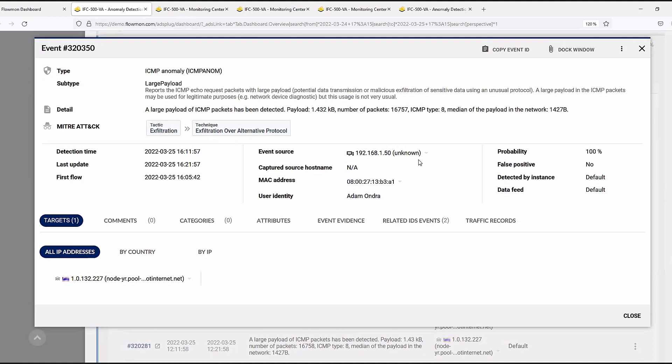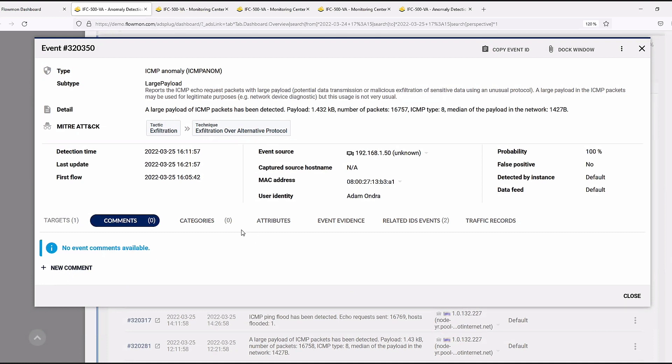For workflow integration, you can add a comment or categorize the event so multiple engineers working with the same solution know the status. Regarding ticket system integration: you can send an email based on the created event — for example, if events in a specific subnet, method, or severity group are created, an email notification can open a ticket automatically in your ticketing system.